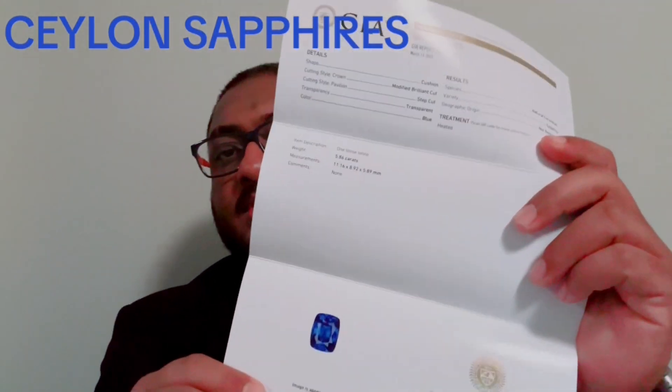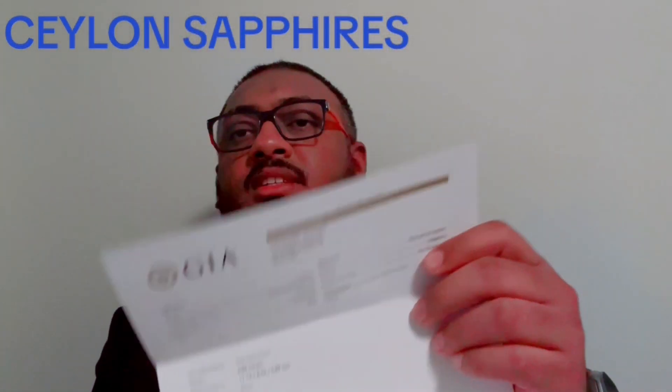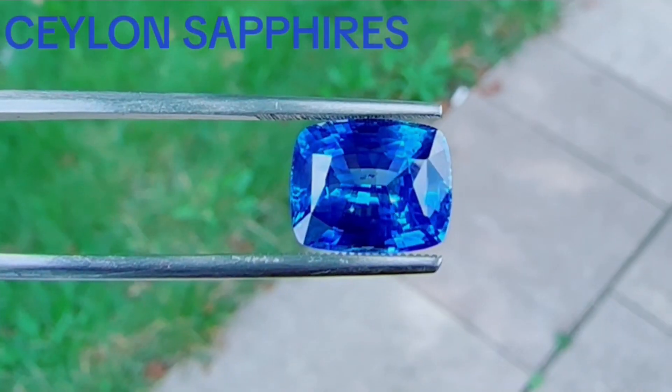Today I'm going to share with you a beautiful 5.86 carat cushion-shaped sapphire — beautiful royal blue with a lot of luster. This sapphire comes with this certificate. As you can see, the color on the certificate is listed as royal blue. It gives all the information and the grading details.